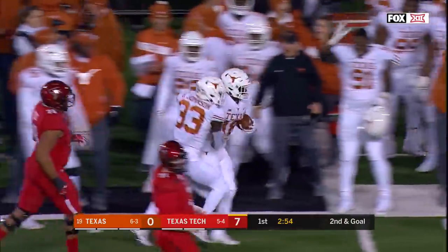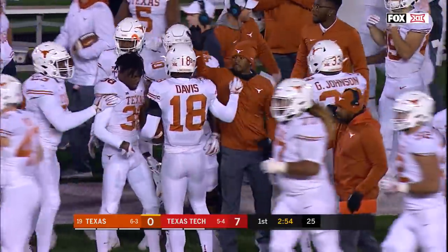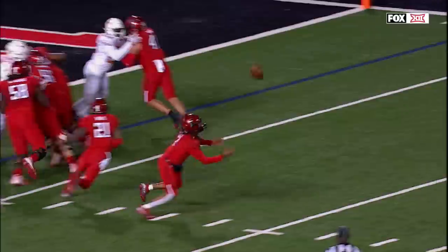Well, sometimes that can happen. Devontae Davis gets it. It all started with the poor snap. He was surprised by it, and he should have just heaved it out of bounds. And this is a huge mistake as they were headed in.